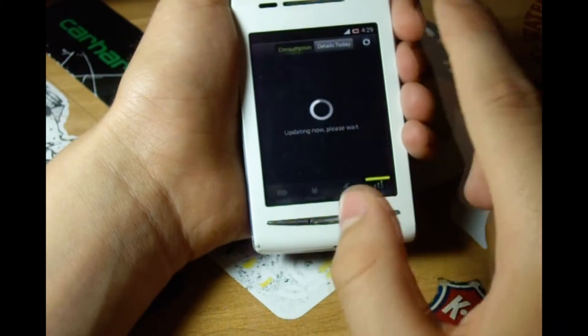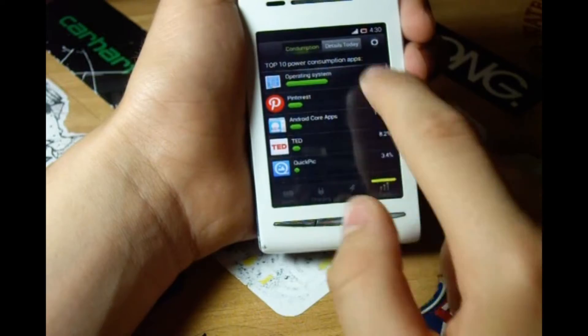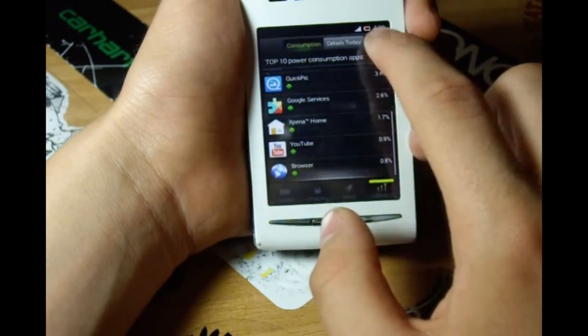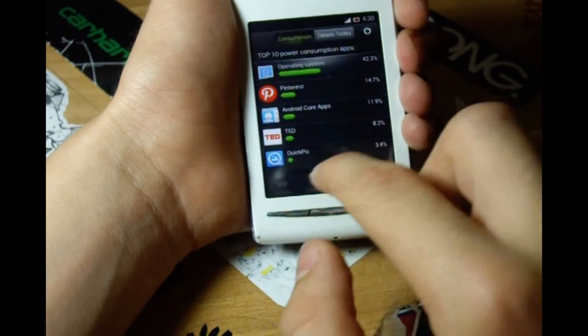And there it says rank. So let's see what rank does here. It gives you the 10 most power-consuming apps. You can see it's Pinterest, TED, and YouTube inside them.